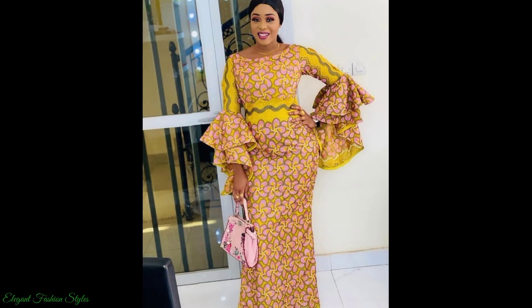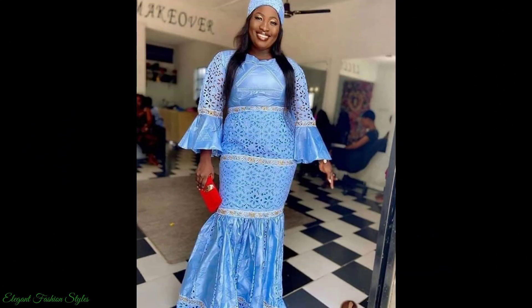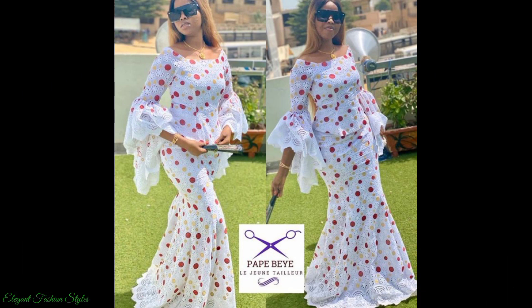These lace styles are spectacular and gorgeous. The lace fabrics in this video consist of Swiss lace, beaded lace, embroidered neck lace, cotton lace, baby lace and more.